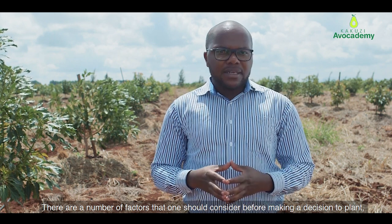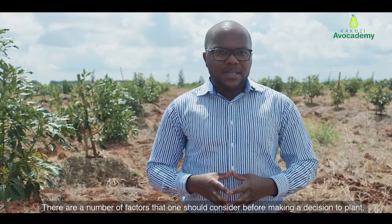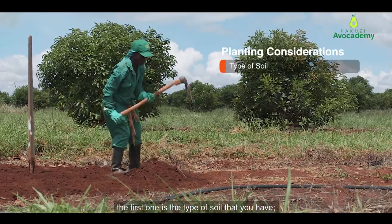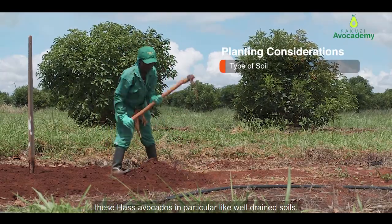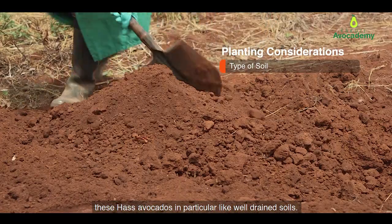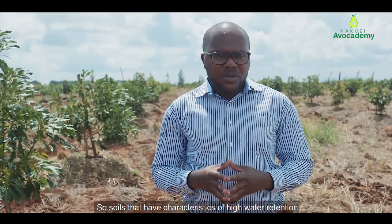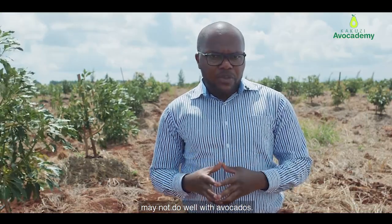There are a number of factors that one should consider before making a decision to plant. The first one is the type of soil that you have. Avocados in particular like well-drained soils, so soils that have characteristics of high water retention may not do well with avocados.